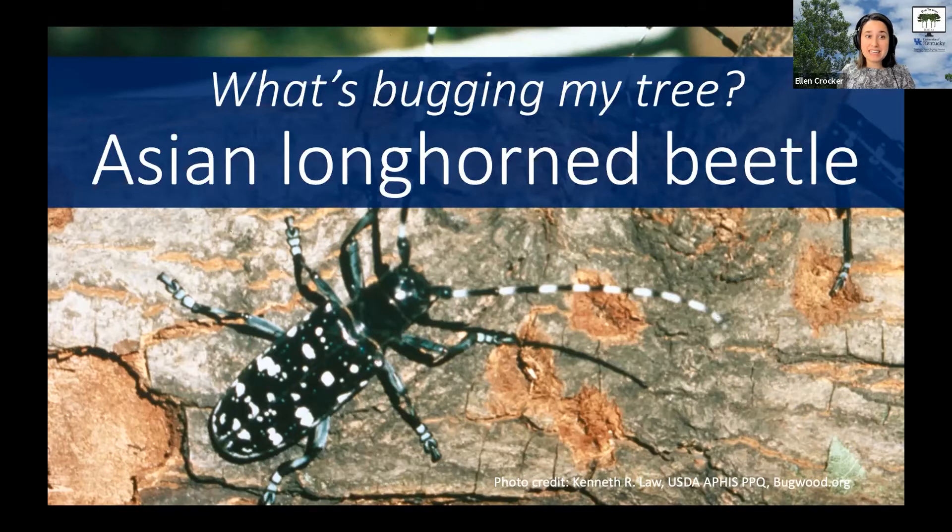Today I'm going to be talking about the Asian longhorn beetle. It's an invasive insect nearby that we should all be on the lookout for. While this insect hasn't been detected in Kentucky yet, we want it to stay that way. It's on our northern border — there's a small infestation in southern Ohio — but this insect has been repeatedly accidentally introduced from Asia and is a major threat to our forests. In this edition of 'What's Bugging My Tree,' we will look at what it looks like, what it does to trees, and what you can do about it.